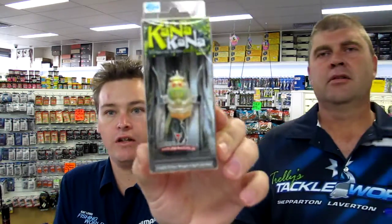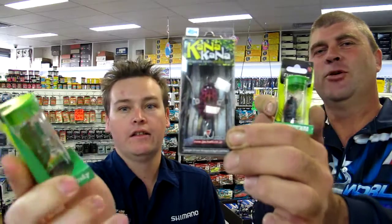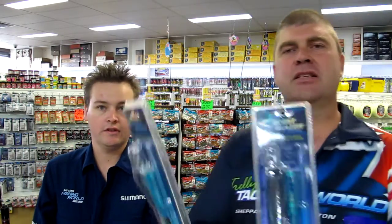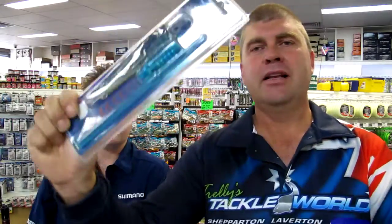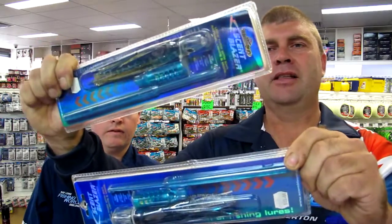Lots of guys have been asking us for surface cicada lures — whether it's bass, perch, or even bream, it's been great fun on those sort of lures at the moment. So we've got the Jackal Cana Canas in and the River2Sea Jelly Cicada — awesome little surface lures with a huge range in store. Also for the tuna guys are these Scent Blazer lures — a great little tuna lure and good value, especially if you buy one, we'll give you another one for free. Two for one — they really work well.